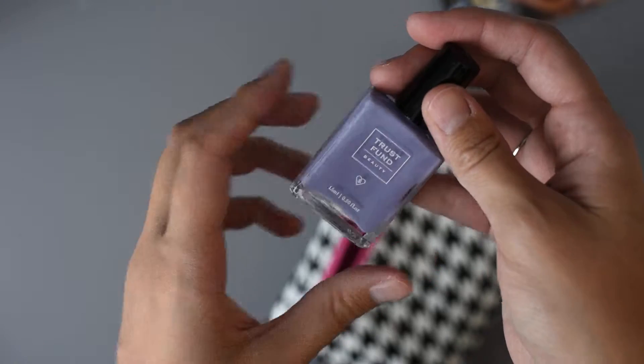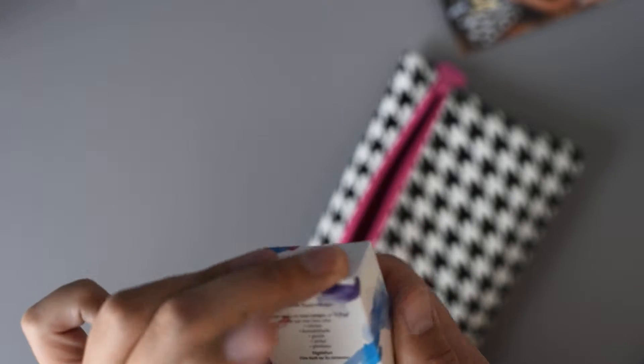I'll definitely have to try that out. I don't really paint my nails — I always have my toes painted but I don't really paint my nails — so that'll be fun to use next time I paint my toes.